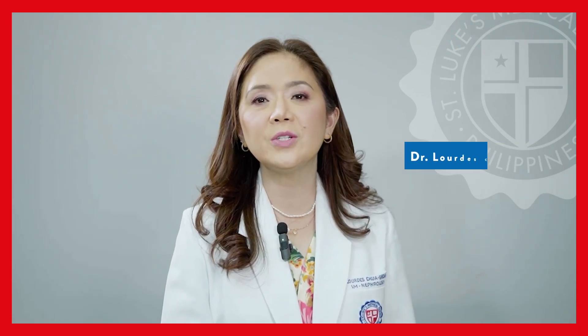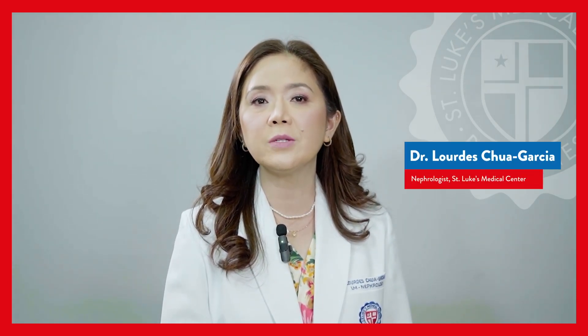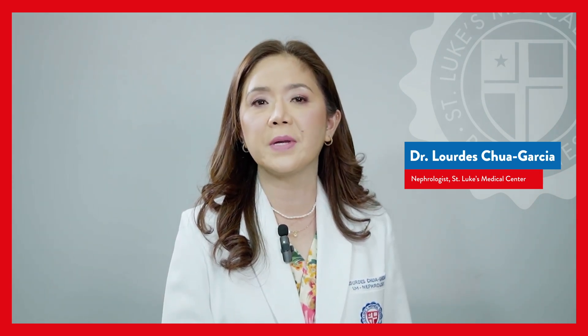Hi everyone, I'm Dr. Lourdes Chua Garcia, a board-certified nephrologist from St. Luke's Medical Center, and our topic for today is Nutrition in Chronic Kidney Disease Patients.